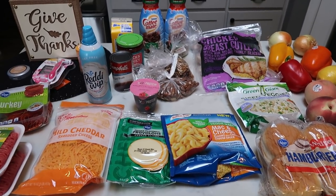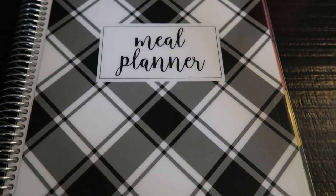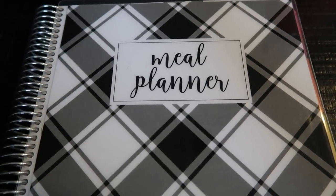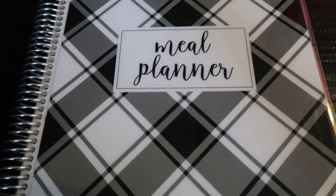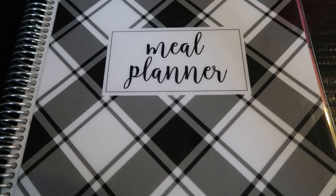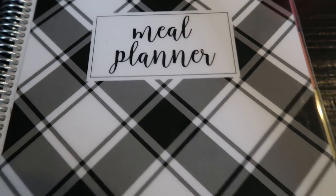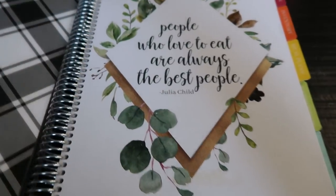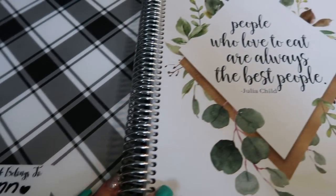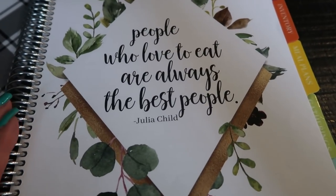Now let's get into my meal plan and what I am doing for meal prep. I'm using my Cariel meal planner — I love this meal planner. It is beautiful and comprehensive, and it lasts over a year. This is what is going to help you stay on track and plan your meals. I have the 8.5 by 11 size, but there is a smaller version and also a digital version available.